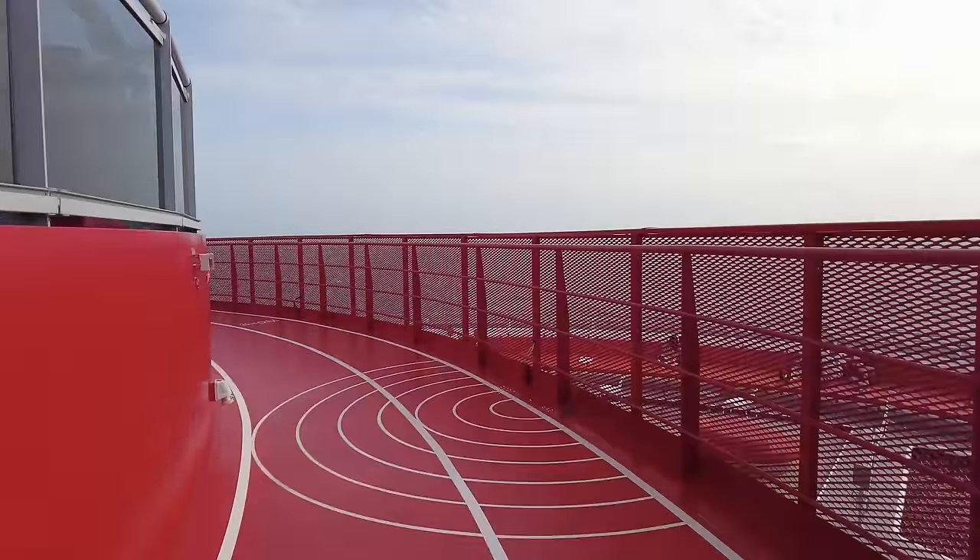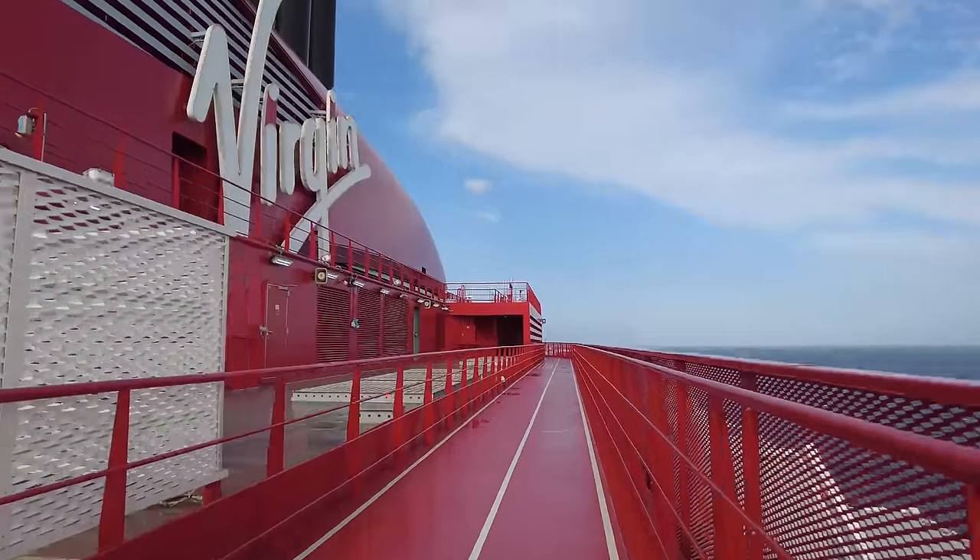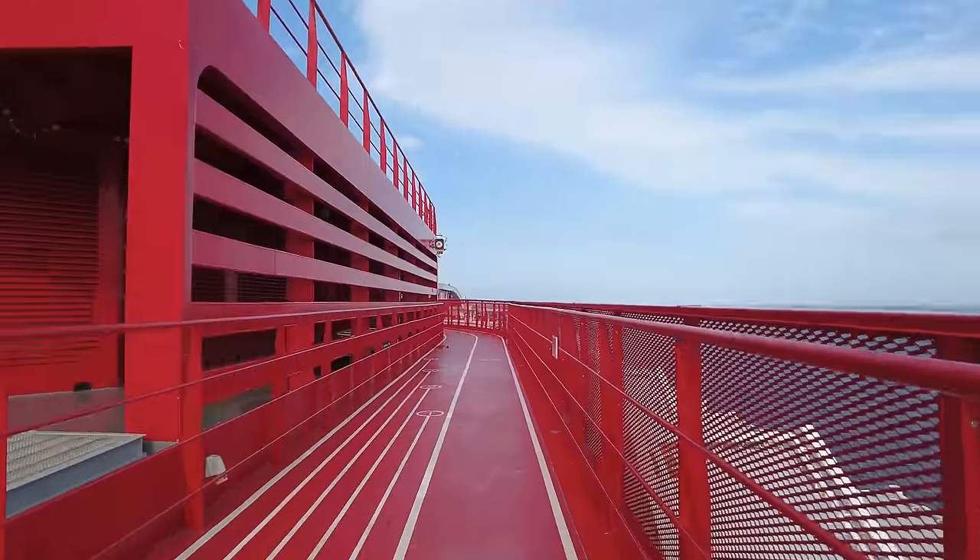Up on deck 17, you'll find the Runway. Designed by Concrete Amsterdam, this standalone running track forms a halo-like vision over the ship.